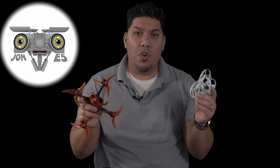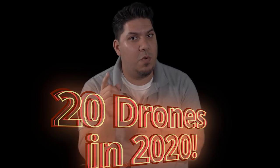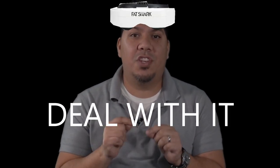Hey, John here guys, and today I need your help because I have set a goal to give away 20 drones in 2020. I have set forth five milestones for the Johnny 5 channel in which I'll be giving away five drones until we get up to 20. And if we get all the way up to the fifth milestone, I'll be giving away a set of Fatshark HDO2s.